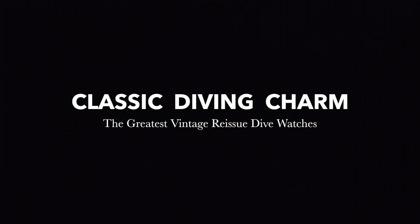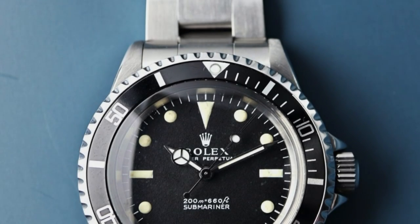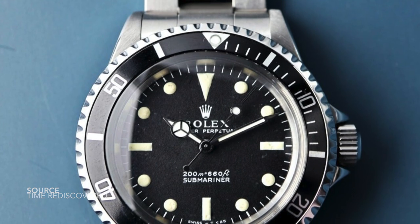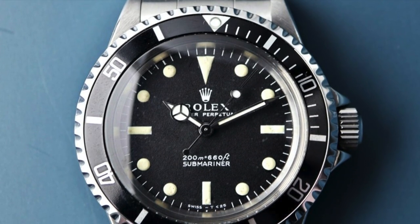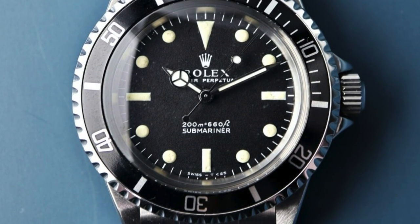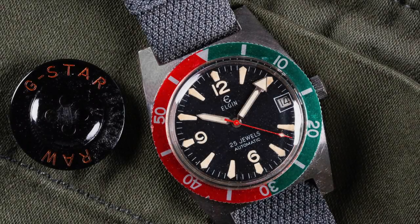The title says it all. Here is a selection of some of the greatest reissue dive watches found from many watchmakers. This is an interesting discussion because the genre of reissue watches is becoming very popular nowadays, I would say in the last five years. More manufacturers are understanding that people want to enjoy the vintage-inspired aesthetic with modern components — they want to enjoy these vintage watches but also wear them every day.